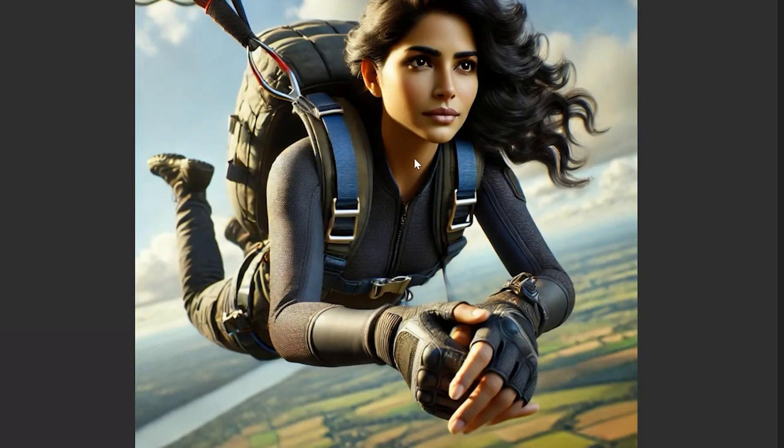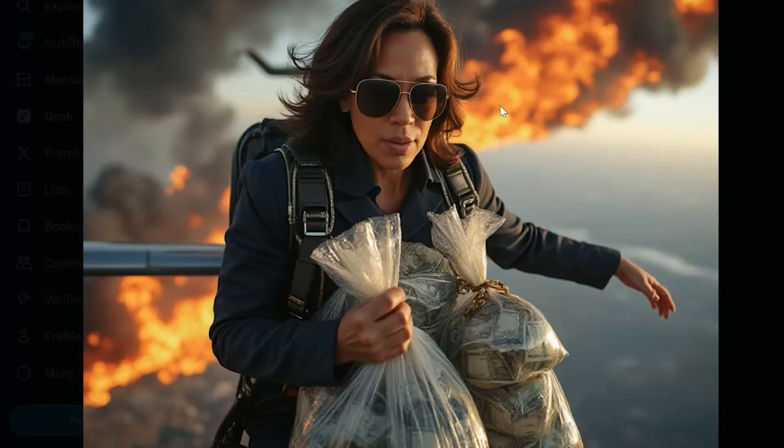I was able to get ChatGPT to generate an ultra realistic photo of an Indian woman parachuting — she's parachuting, you can see the ground below, the parachute, five normal fingers. But the big problem is it's not ultra realistic at all — it kind of looks like Pixar. You can tell it's not an actual person. Whereas with Grok, it looks like an actual photo someone took with a camera.